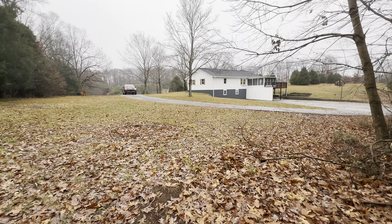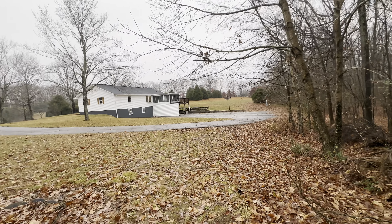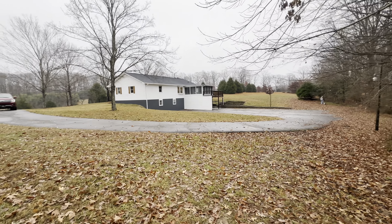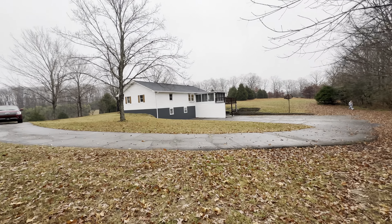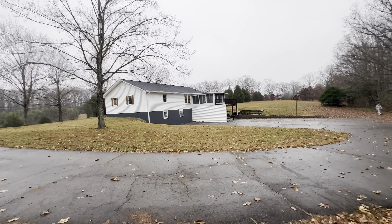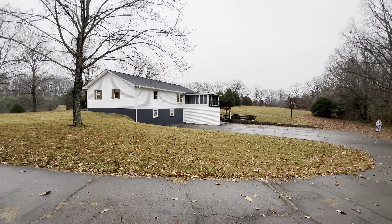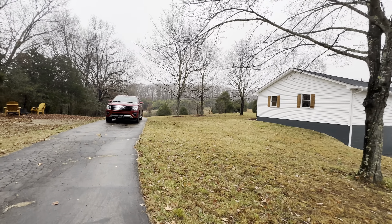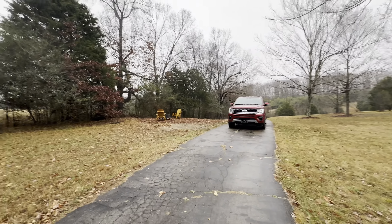That's wooded there, goes downhill into a dip - not real steep, kind of like a rolling hill back there. But you've got plenty of room out here for gardening. Since this is a five-acre lot, you probably got three acres of open area.